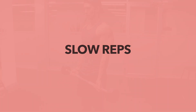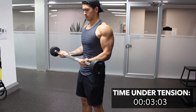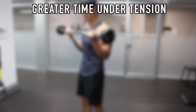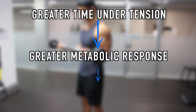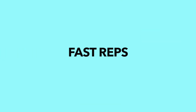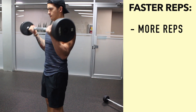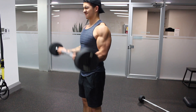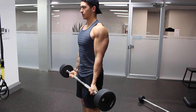The main benefit of lifting with a slower tempo is that you achieve a greater time under tension, meaning your muscle is under strain for a longer period of time throughout the set. Since greater time under tension is generally associated with an enhanced metabolic response, this theoretically leads to greater muscle growth. On the other hand, the main benefit of lifting with a faster tempo is that you can perform more reps or use a heavier weight — and although time under tension is reduced, this doesn't seem to hinder muscle growth.